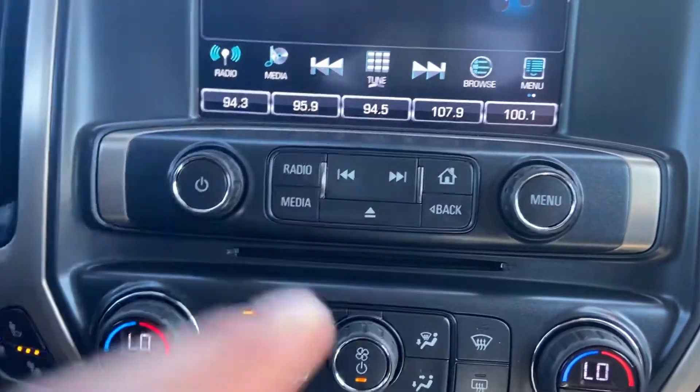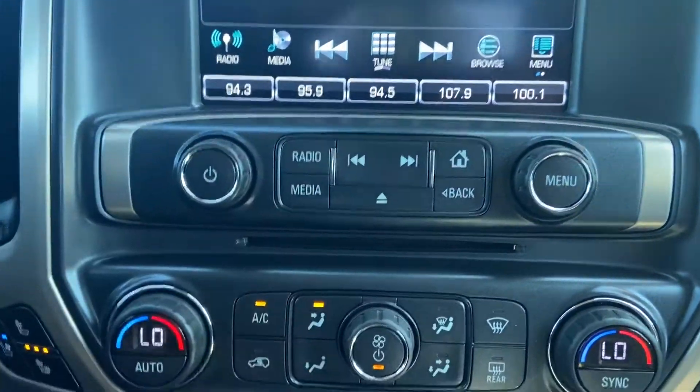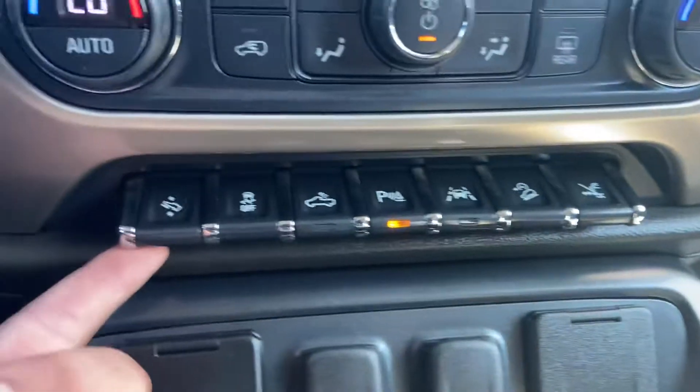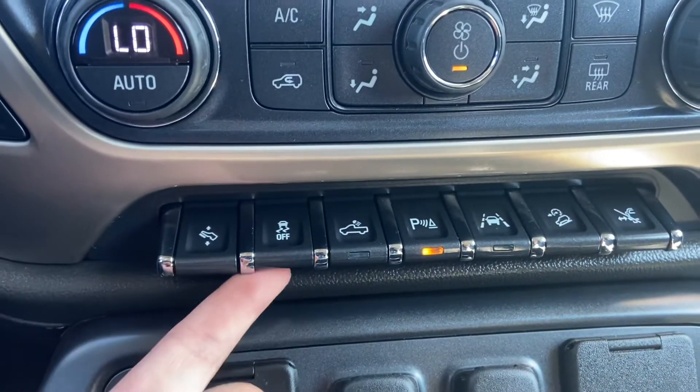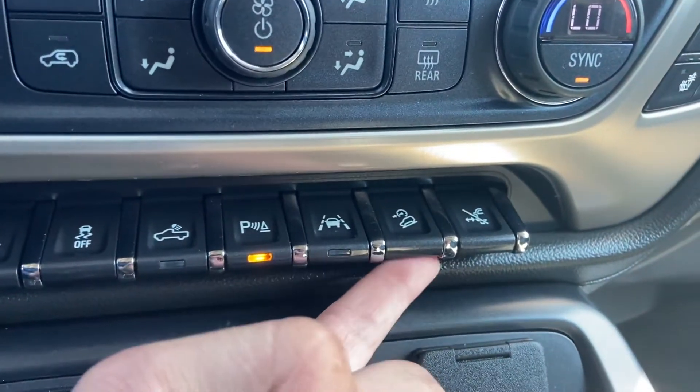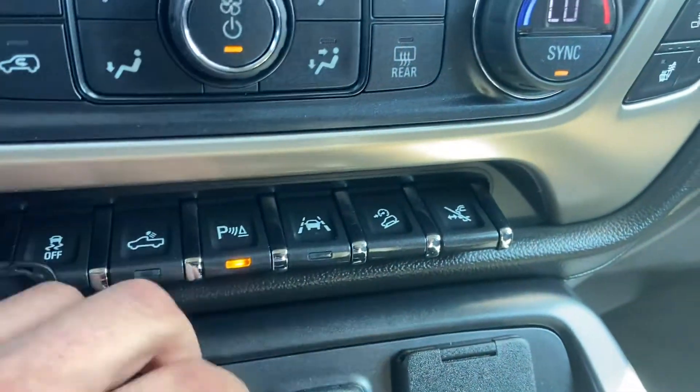There are some physical buttons for that system, and there's actually a CD player between the two stacks. You've got your climate control functions there. Going left to right on these buttons: power adjustable pedals, traction control, bed lights, parking sensors, lane keep assist, hill descent control, and the button that operates your power steps on the outside.